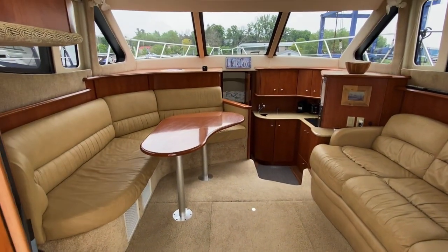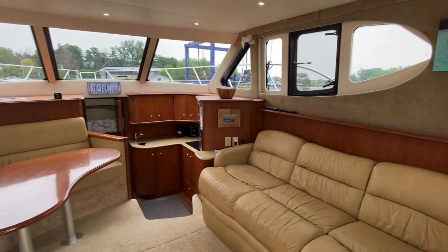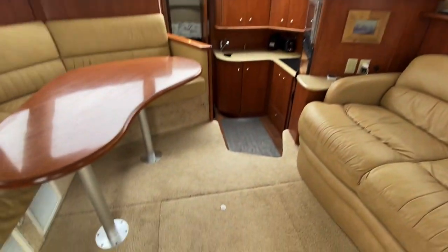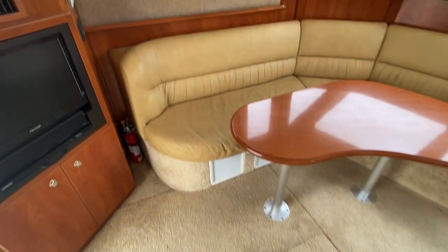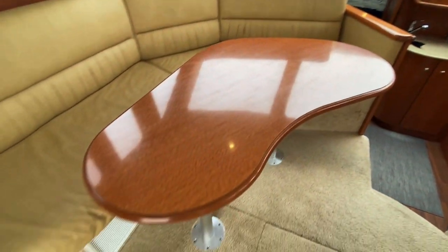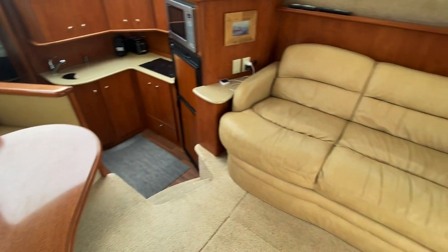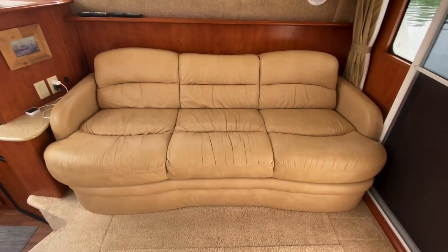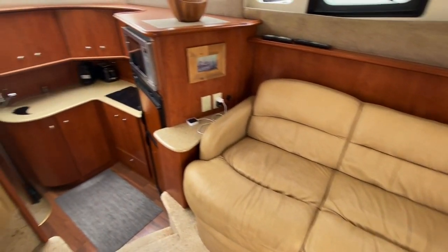Taking a step inside — just look how nice and super clean this is, especially for original carpet. The carpet actually doesn't look bad at all and it's original. The leather and everything is also original but looks very, very clean. The table doesn't have a mark on it — it just goes with the theme of how clean this boat is. The sofa also converts into a bed with an easy pull-out, so you get another berth out of it.